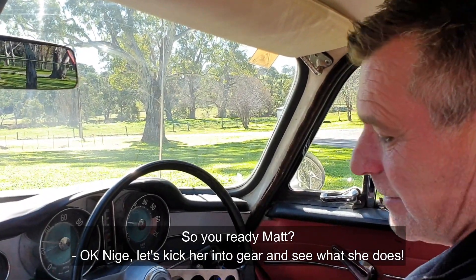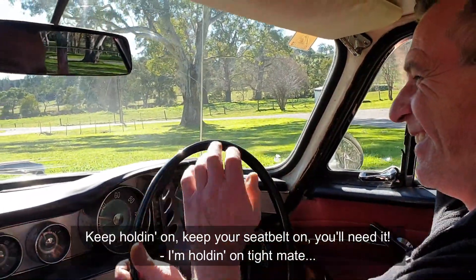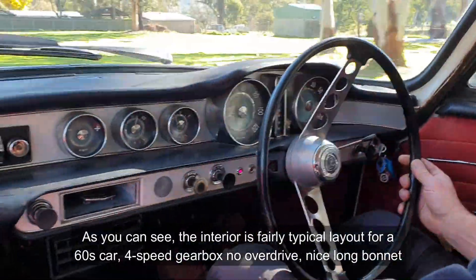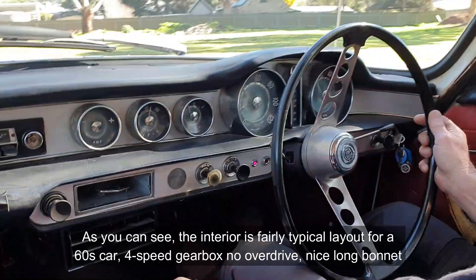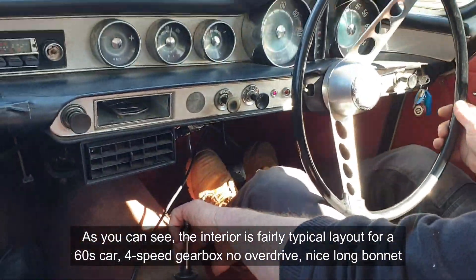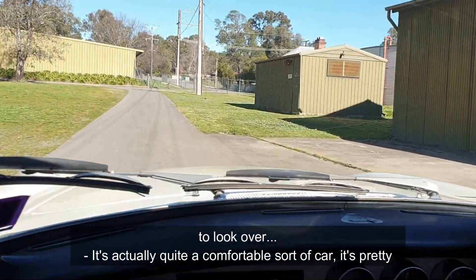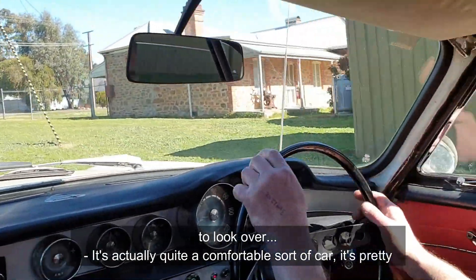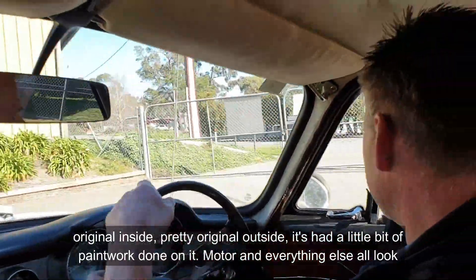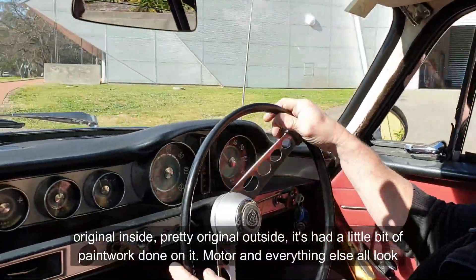Okay Nigel, let's kick her into gear and see what she does. So as you can see, the interior is a fairly typical layout for a 60s car — four-speed gearbox, no overdrive, and a nice long bonnet to look over. It's actually quite a comfortable sort of car. It's pretty original inside and outside, had a little bit of paintwork done on it, but the motor and everything else all look reasonably original.